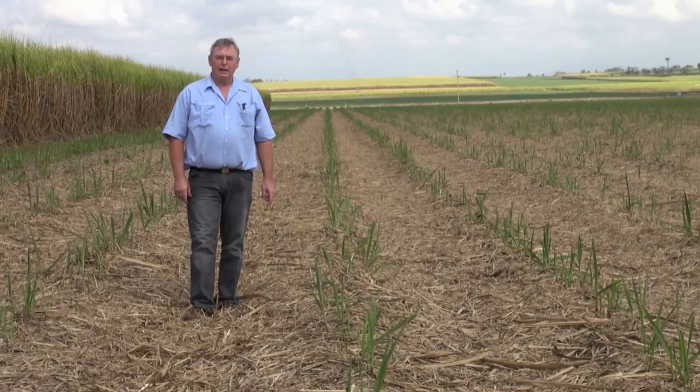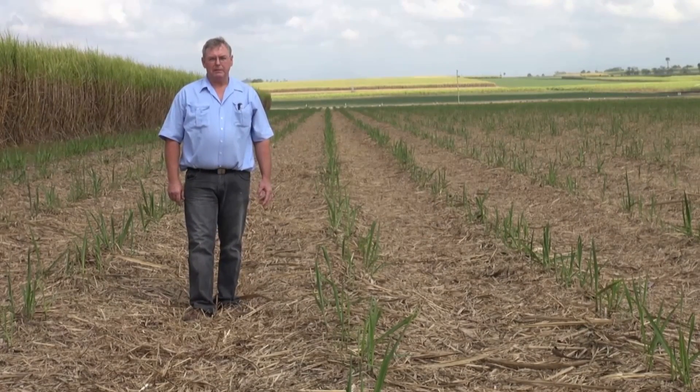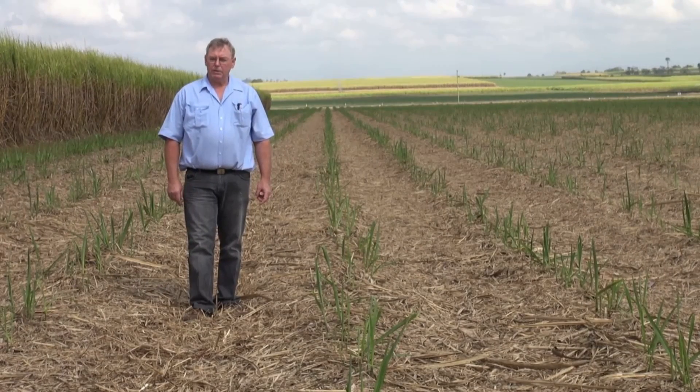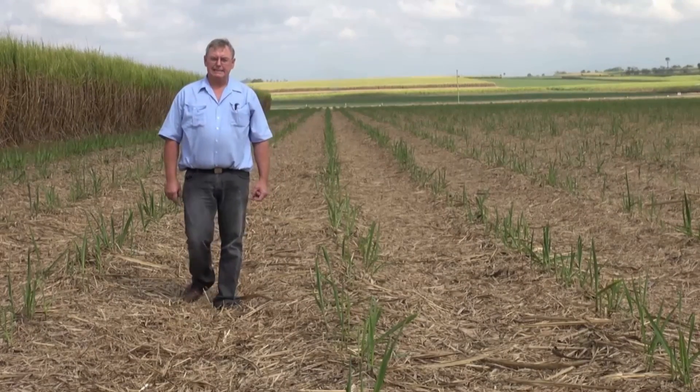If your main weeds are perennial weeds such as sickle pod or blackberry nightshade, and these are reshooting from underground stems, tubers, or tap roots, then a pre-emergent will have no effect on them. In that case, you'll need to use a systemic knockdown.